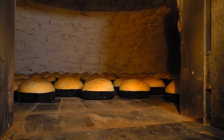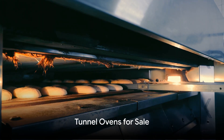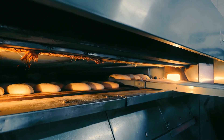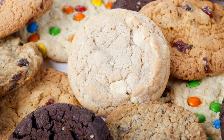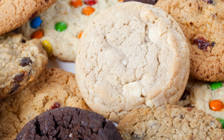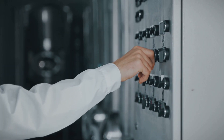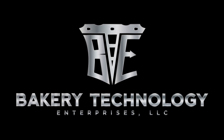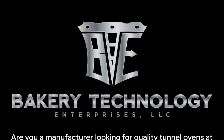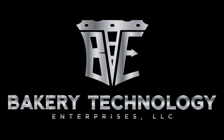So next time you enjoy your favorite cookie, remember the industrial tunnel oven that made it possible. Industrial tunnel ovens — the unsung heroes of the baking world. They streamline production, maintain temperature consistency, and ensure each cookie is baked to perfection. In essence, they're the secret behind your favorite cookie's delightful crunch and delectable taste. They're not just ovens; they're technological marvels that play a crucial role in the baking industry. Are you a manufacturer looking for quality tunnel ovens at prices you can afford? Check us out at gobte.com today.